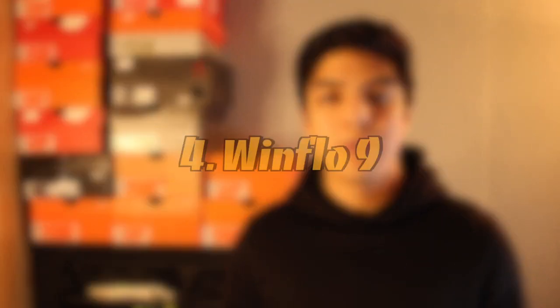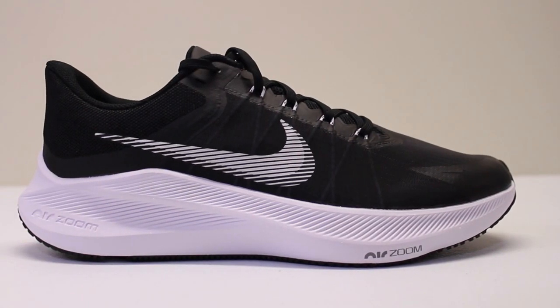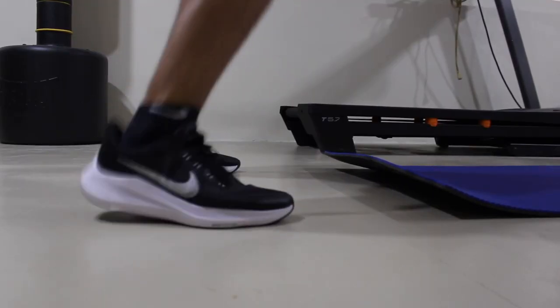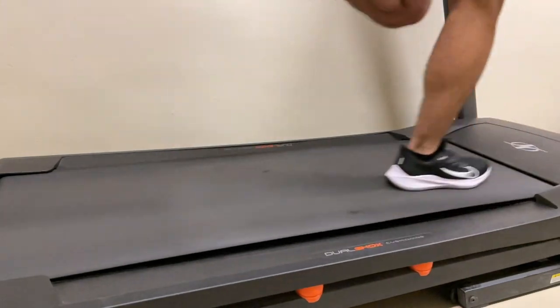Moving on to number four, we have the Winflow 9. I am interested to see — although most likely also not going to happen — if they add React to the midsole on the Winflow 9. Something that I would love for them to keep is the two air zoom units at the midsole. These two units have been my favorite aspect of the Winflow 7 and 8, which we have tested here on the channel, so I really hope they keep them and don't switch to a single one like in the Pegasus.